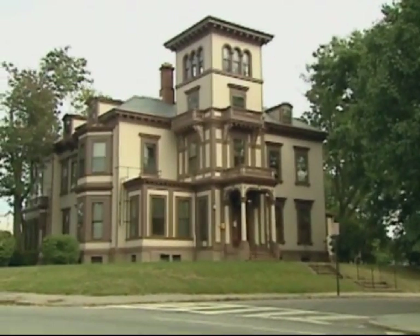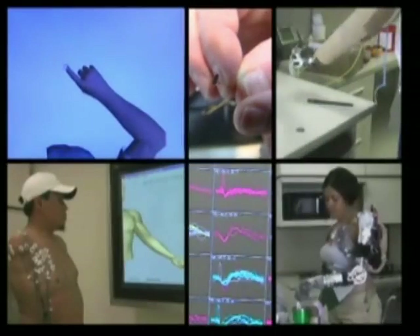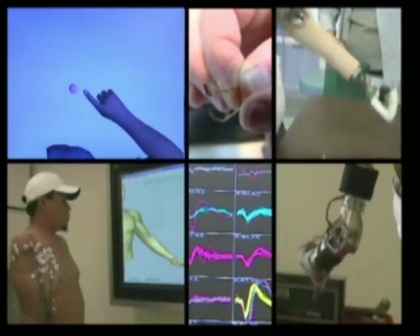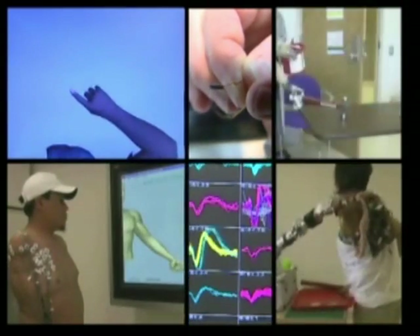Brain gate tests with amputees get underway in 2010. The revolution in prosthetics is scattered to so many places, we might think it would be all but impossible for the various parties to stay on the same page. Not so, says Dr. Lee Hochberg of the Brain Gate Project.